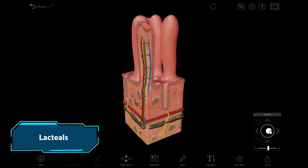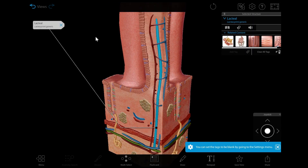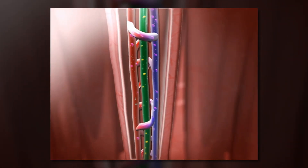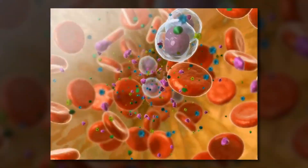Lacteals are special lymphatic vessels found in the villi of the small intestine. You can see them in the villi microanatomy model. Fatty acids from chyme that is digested in the small intestine pass into the lacteals, mixing with lymph to form a special fluid called chyle. This fluid is how lipids get from the gastrointestinal tract into the bloodstream.